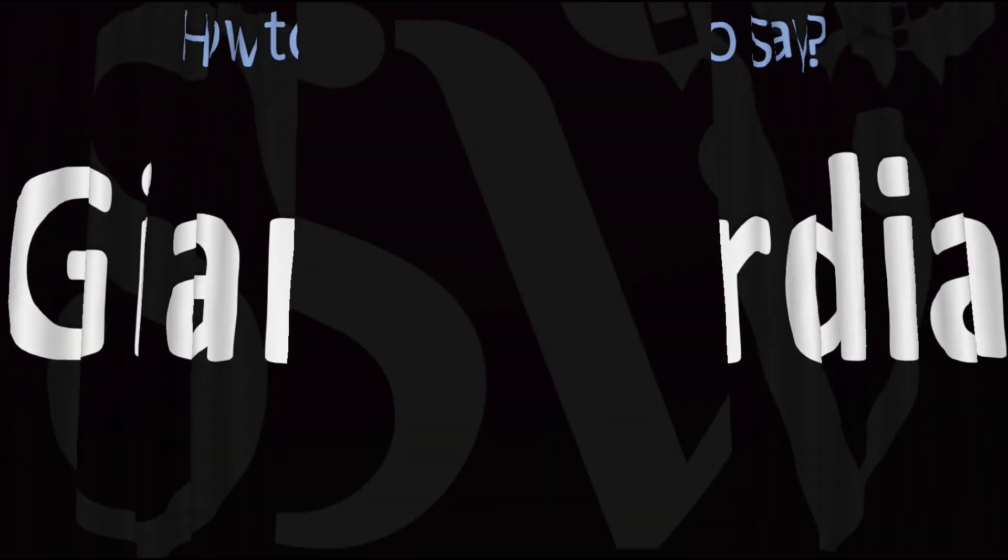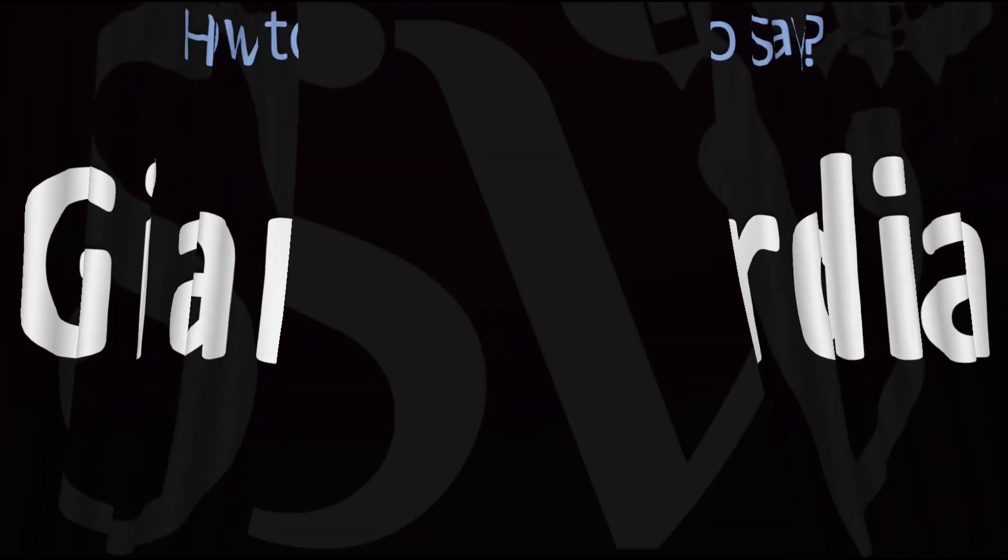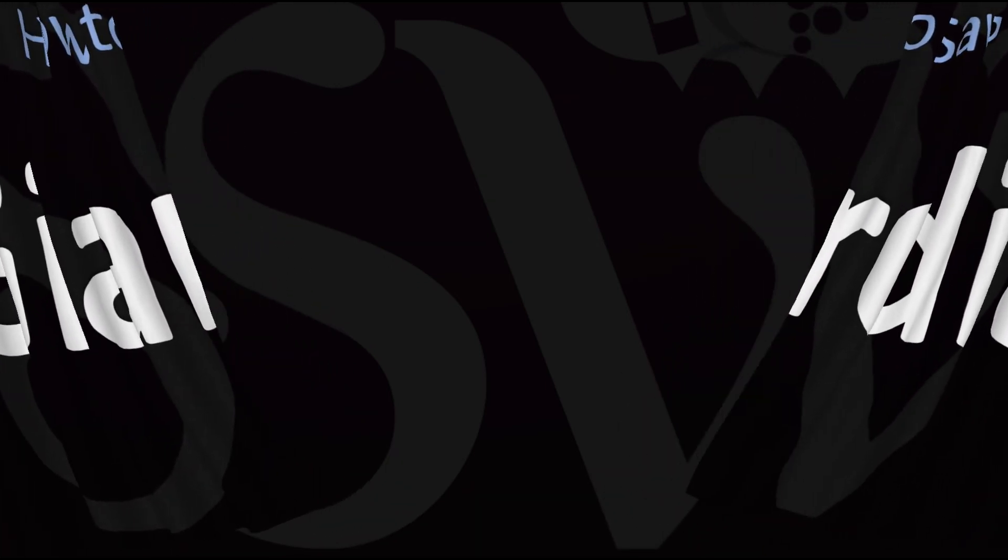Here are more videos on how to pronounce more interesting words and names whose pronunciations aren't always obvious. I'll see you there to learn more.